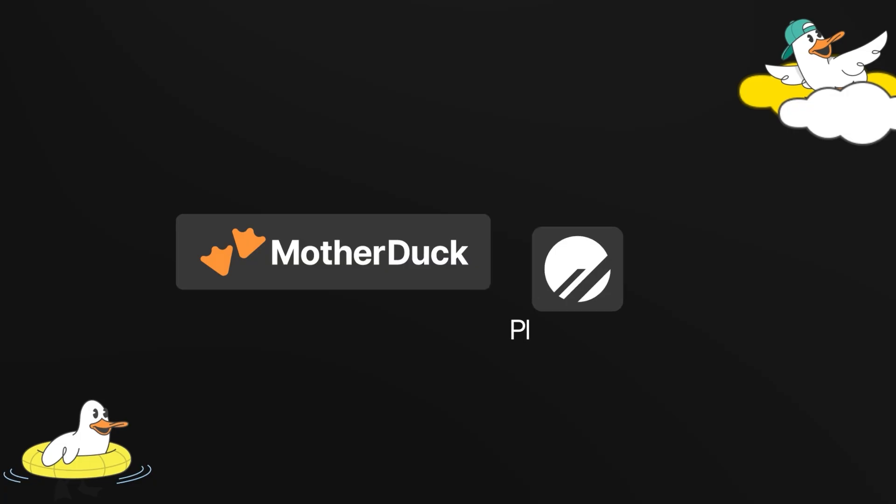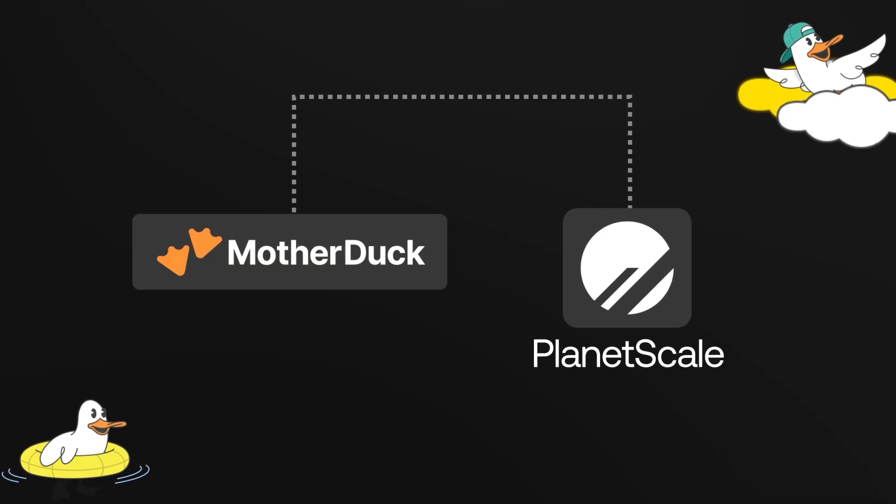MotherDuck now integrates with PlanetScale Postgres to solve this exact problem, allowing you to use the fastest Postgres available for transactions while offloading heavy analytical workloads to MotherDuck.